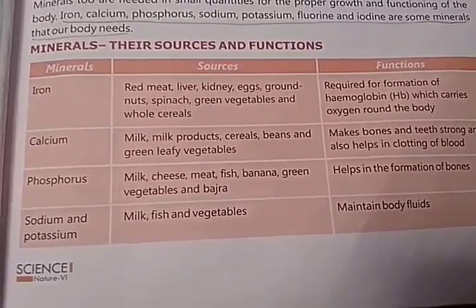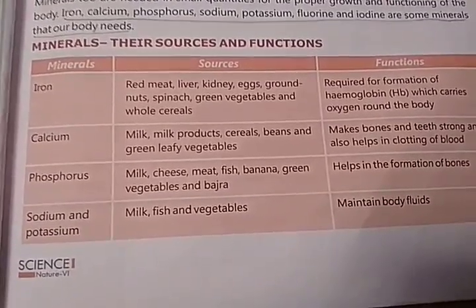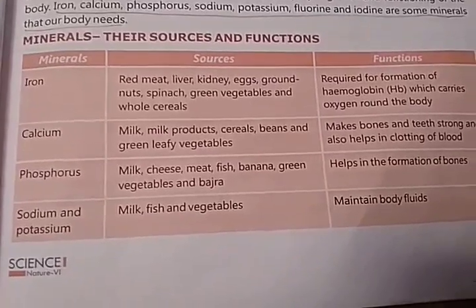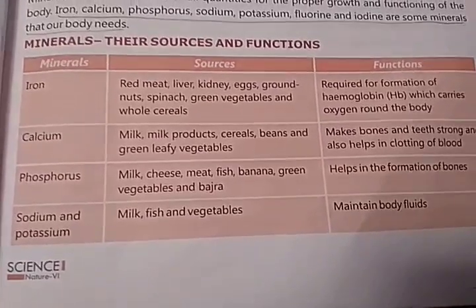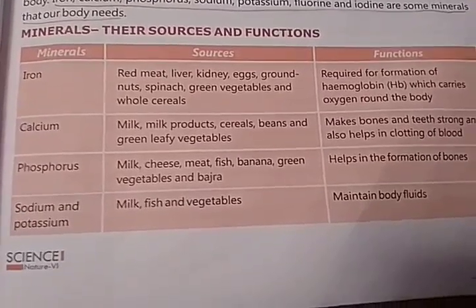The function of phosphorus is it helps in the formation of bones. Sodium and potassium are two other minerals found in milk, fish, and vegetables, and the function of these minerals is to maintain body fluids.